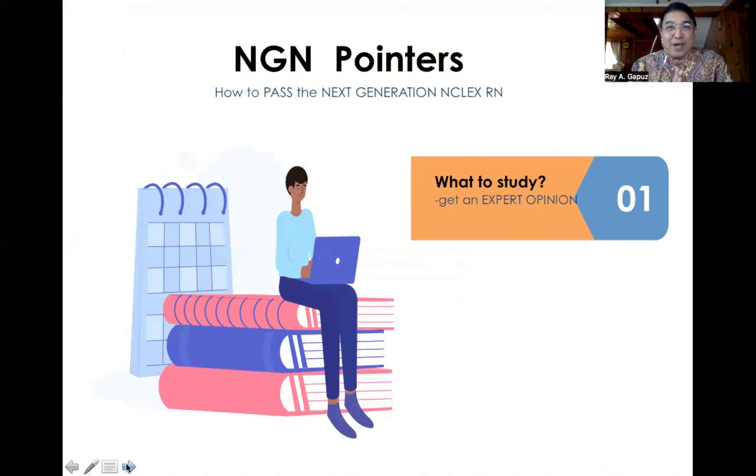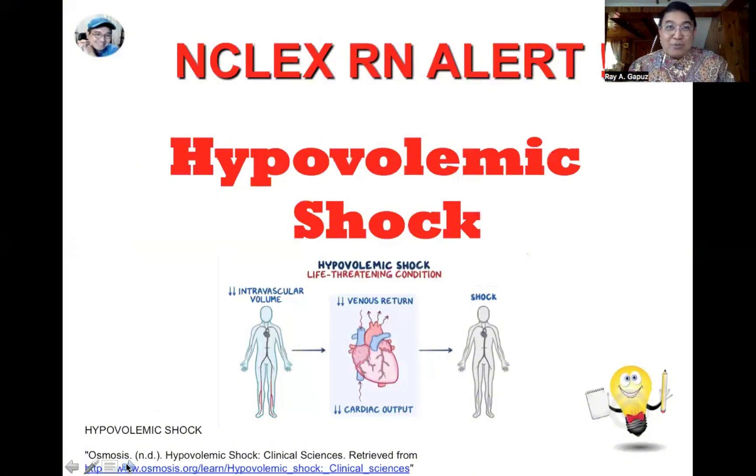The first thing you have to ask yourself when preparing for the Next Generation NCLEX is: what do I need to study? You need an expert opinion on that matter. It will not help if you simply ask a friend, co-worker, or classmate to give you feedback on what they saw on their test and then focus on those things. The NCLEX RN is computer-generated, so there's a lesser probability you'll meet the same set of questions. Stop doing that — it's a recipe for failure.